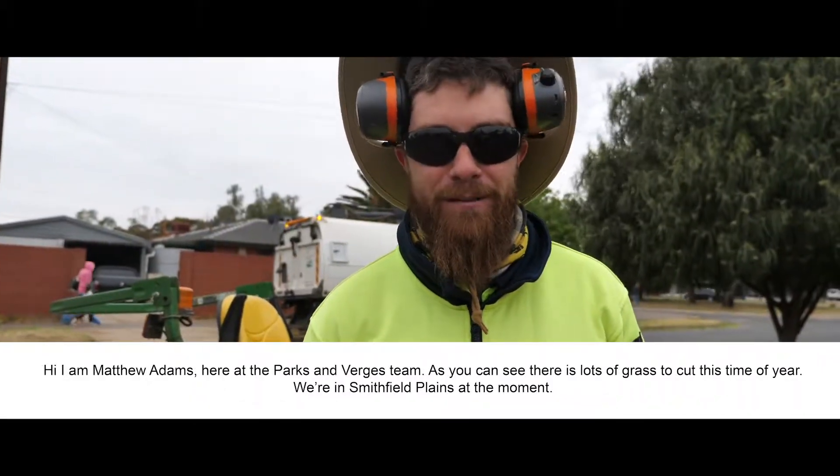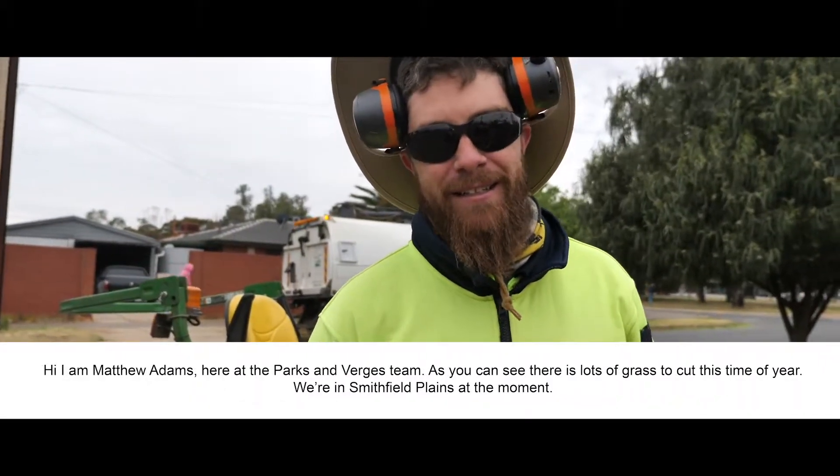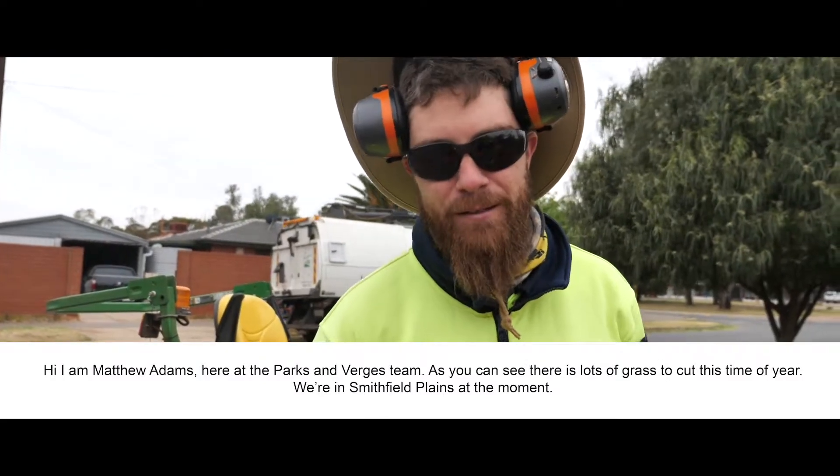Hi, I'm Matthew Adams, here with the Parks and Verges team. As you can see there's lots of grass to cut this time of year. We're in Smithfield Plains at the moment.